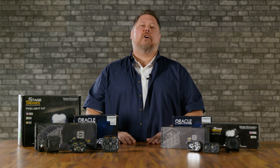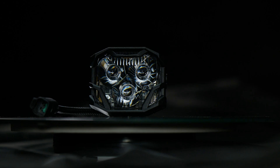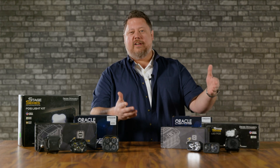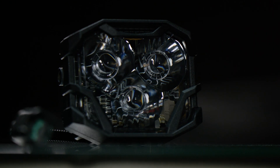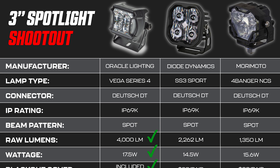But the funniest thing of all is they didn't even test the brightest pod out there. The Morimoto 4-Bangers and 2-Bangers come in two different power levels, and Oracle only compared the low power options. Did you know that if you tested the Morimoto 4-Banger HXB, it'd be brighter than everything? The same Morimoto 4-Banger in the higher brightness model, the HXB, comes in at 4,570 maximum Lux. Face it — this chart that Oracle put out is based on nothing, and now you know the truth.